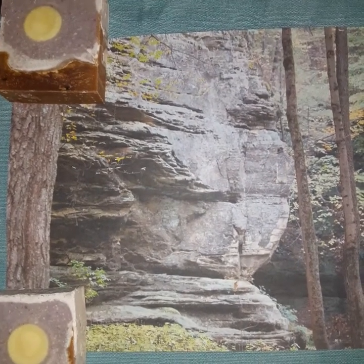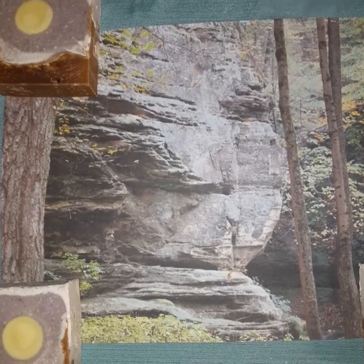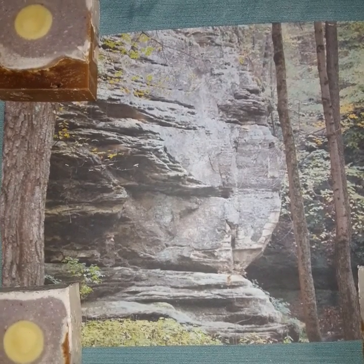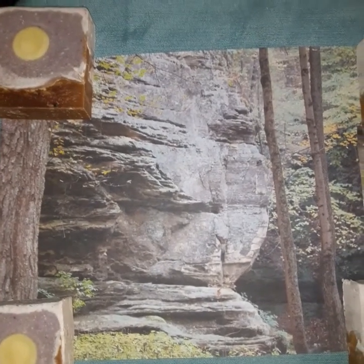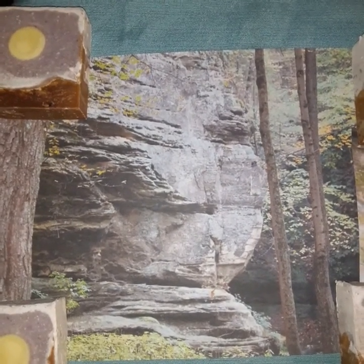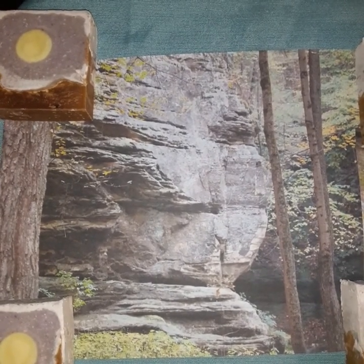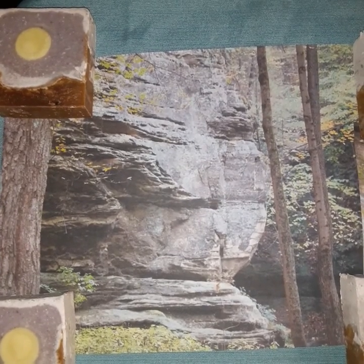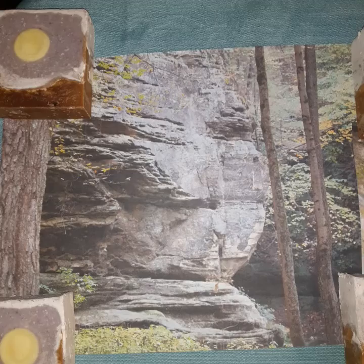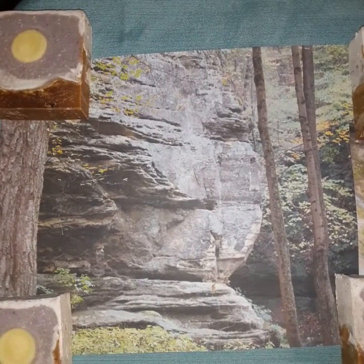The Hopewell are the ones that built the earthwork mounds that are there — these beautiful mounds that you can see, and if you can fly above them you can see the shapes they've made them in. After that there was the Woodland period, which was around the time of the Hopewell.